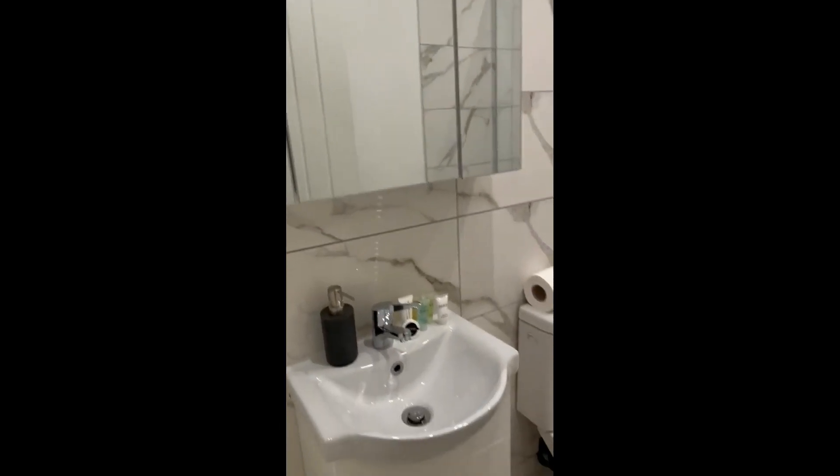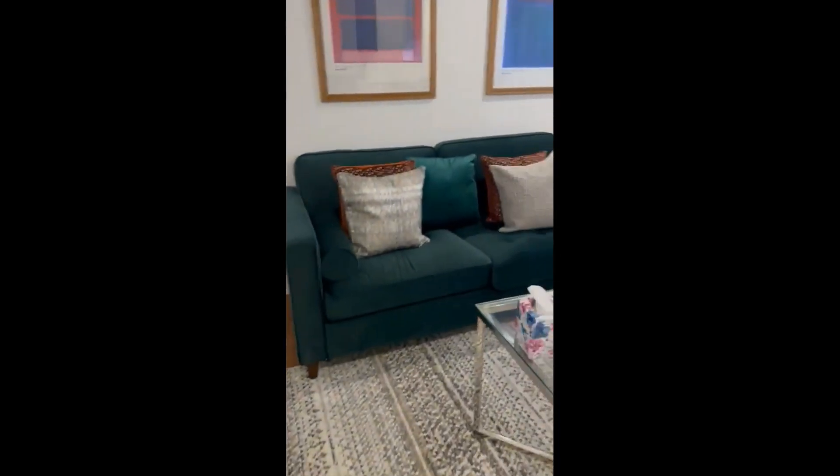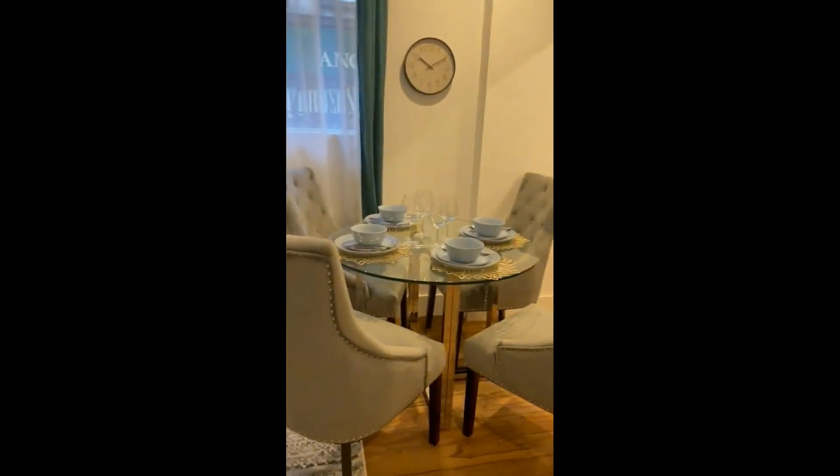Over here it has a bathroom with a shower, a sink, and a toilet. Next to it we have the living room with a dining table, a TV, and a nice sofa — very cozy.